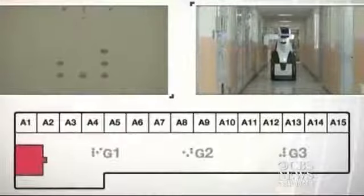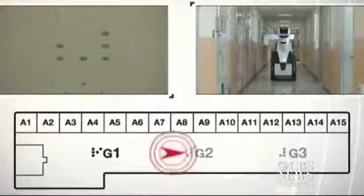Using the navigation tags located on the ceiling, the correction service robot can determine its location, select its direction, and sense obstacles.